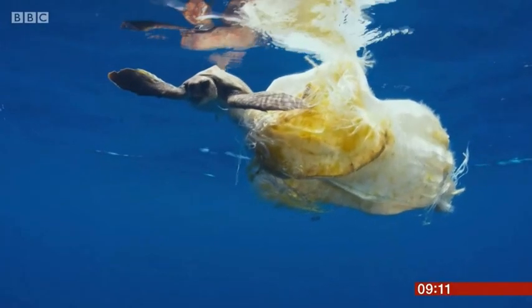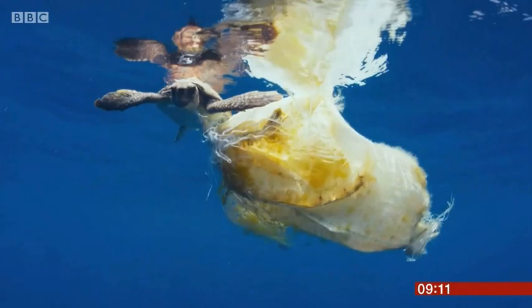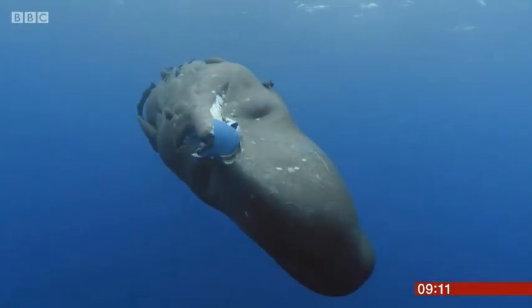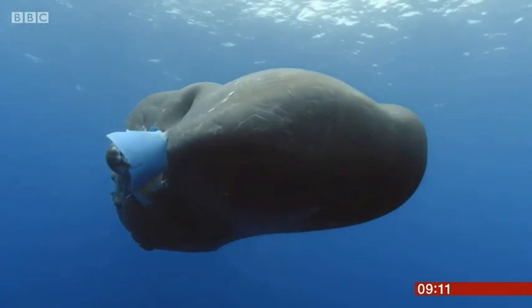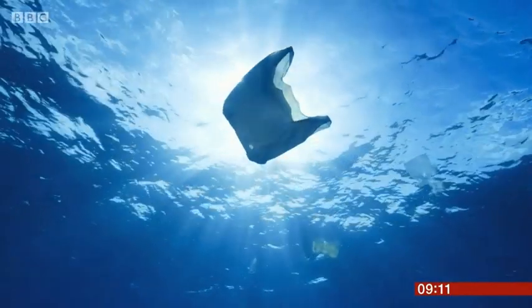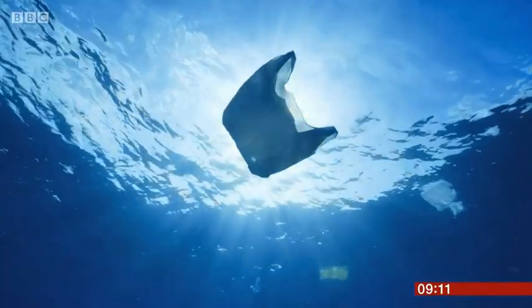Plastic is found at all points in the water column. Right from the very deepest trench, they found an intact plastic bag 11 kilometres beneath the surface of the water, and right up to the surface. So this is a great idea for skimming some of that stuff off the surface, but that really is all it is doing — skimming the surface of the problem.